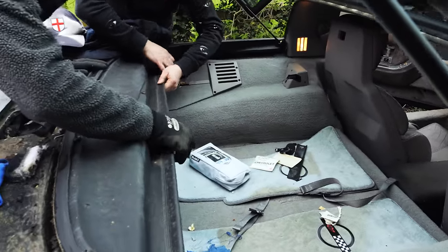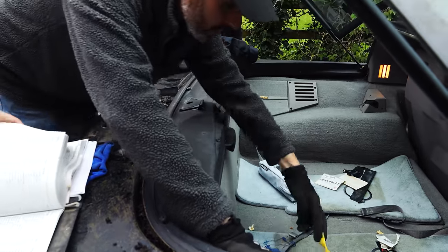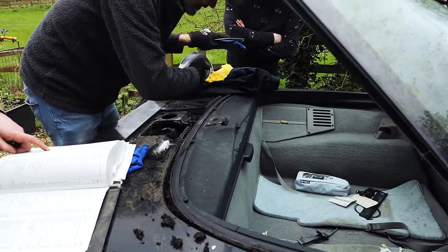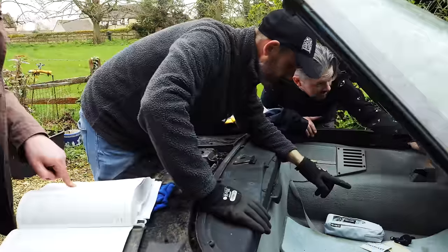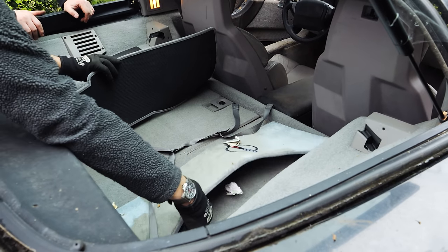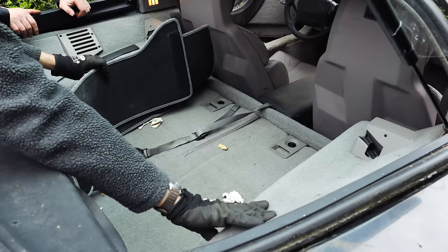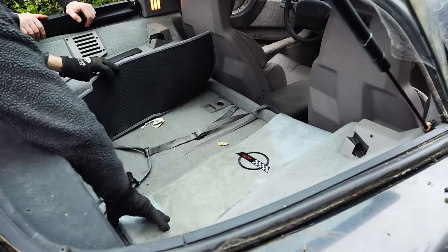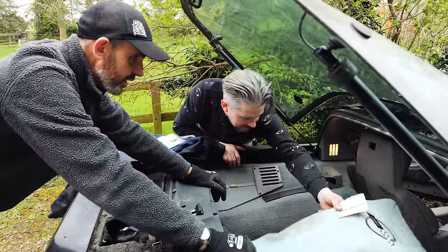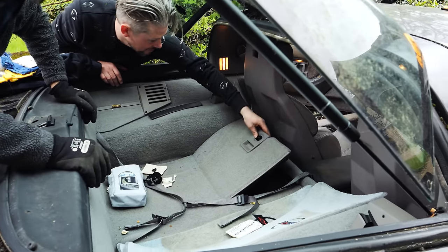Inside the boot, the carpets are immaculate — the factory carpet hasn't faded at all, though the mats on top have. Even the trims and plastics are holding up well. People criticised this interior at the time for not being special enough, but it keeps catching the eye. The host checks around inside for any hidden items — 'contraband' or 'treasure.'